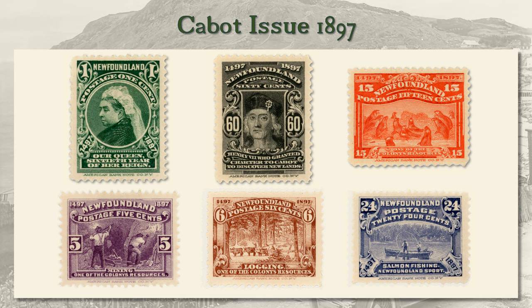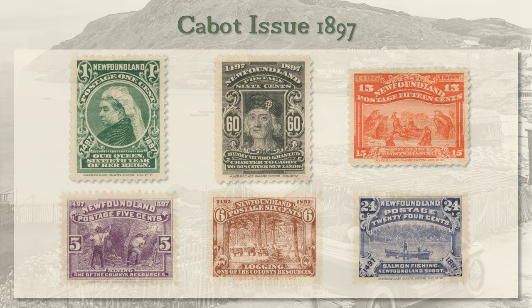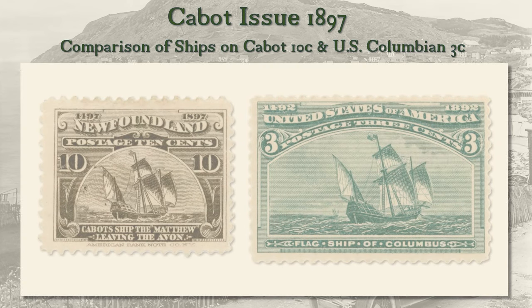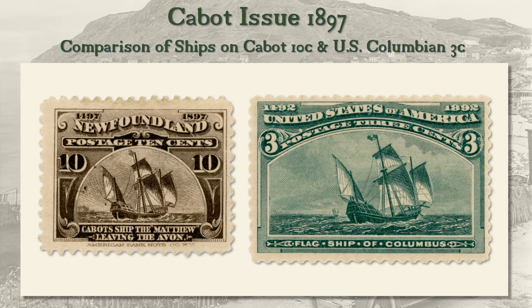The Cabot issue was produced by the American Banknote Company, and all values were printed only once. It has been said that Cabot's ship Matthew on the 10 cent is the same as Columbus' Santa Maria on the U.S. Columbian 3 cent. The ships are very similar, but as you can see from this slide, they are independent engravings. The flags and shading on the sails, for example, display clear differences.